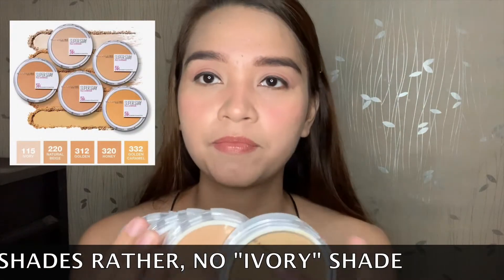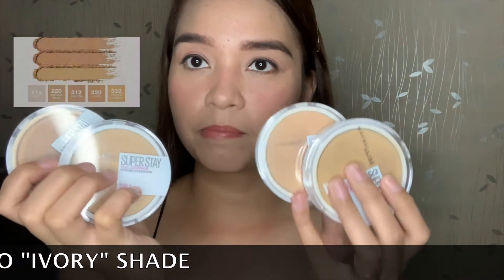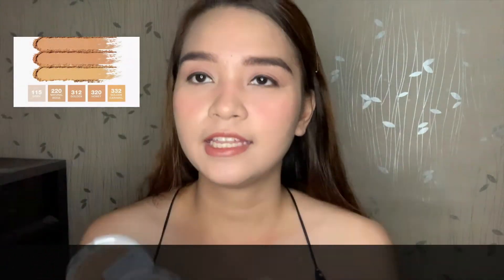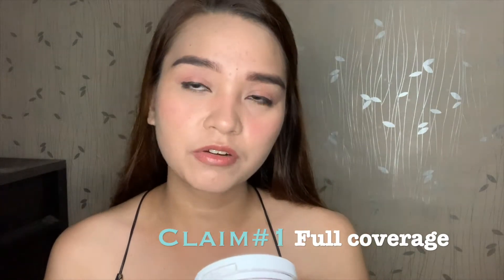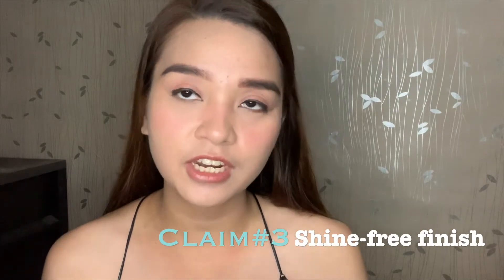I have four shades of Maybelline Superstay Powder Foundation. Let us see later on the different swatches of the products, as well as let us apply it on our face to see their claims — most especially their claim that the Maybelline Superstay 24 Hour Powder Foundation is a full coverage powder foundation with lasting matte and shine-free finish.